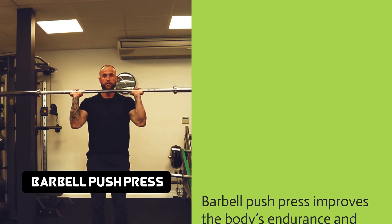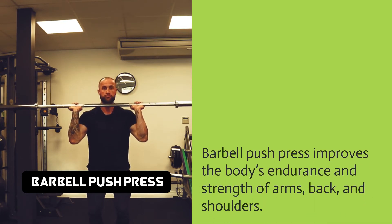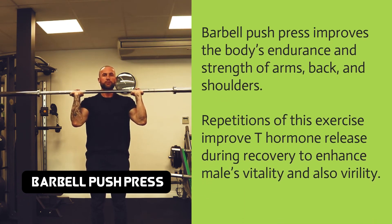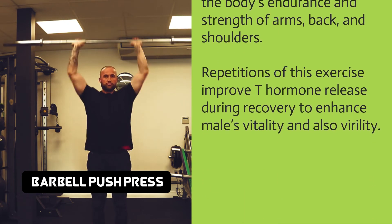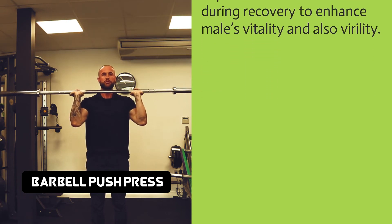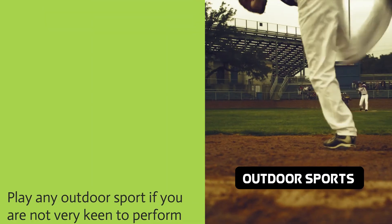Barbell push press improves the body's endurance and strength of arms, back, and shoulders. Repetitions of this exercise improve T hormone release during recovery to enhance male vitality and virility.